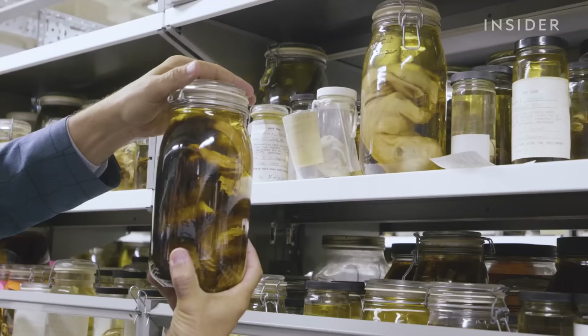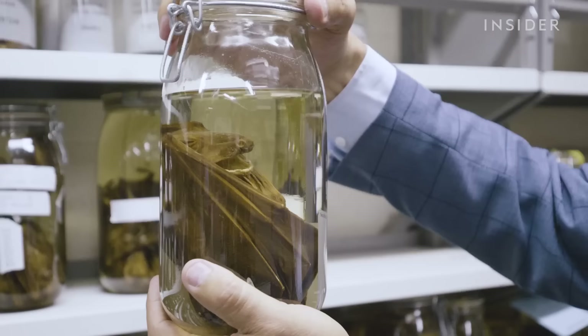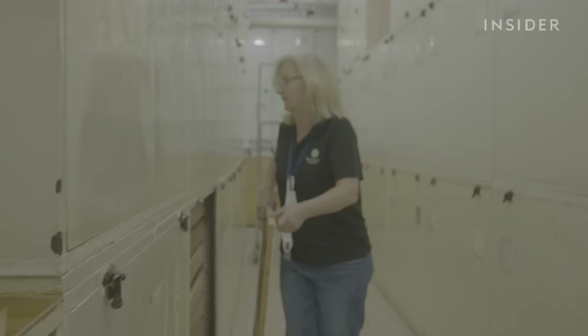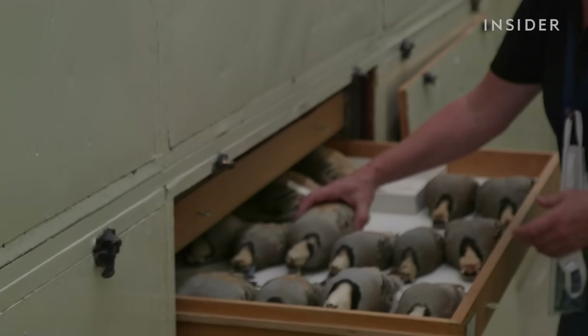Pickled mammals are studied to find out which species can transmit diseases. One of the ways we study those diseases is to find the mammal host for the virus. Whenever a bird strikes a plane in the U.S., samples of it are sent to Carla Dove in vertebrate zoology. The colors and color patterns on some of these birds are just amazing.